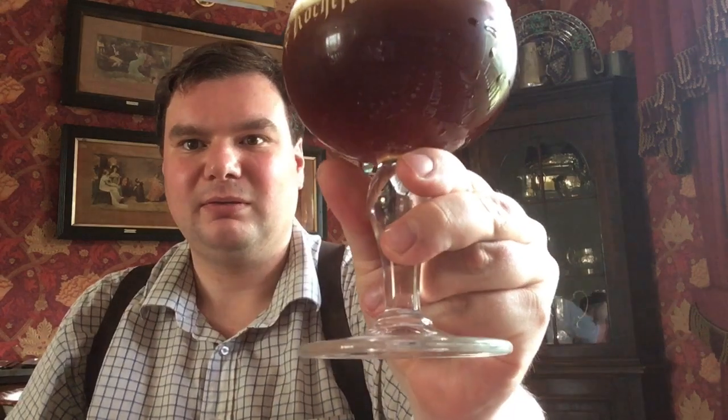So I've got my appropriate branded glass — Rochefort. I do the 6, 8, and 10 which are the most common ones. And this is the number 8 which is the in-between one. Slight hiss which is good, so it's still well carbonated. Oh, that's the stuff in the bottom — there's going to be quite a lot of sediment material in the bottom now.